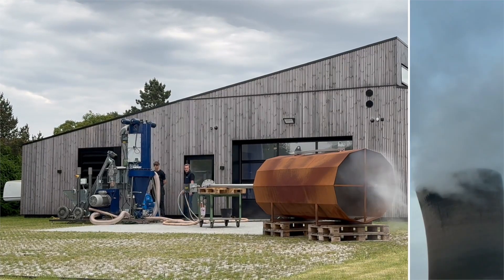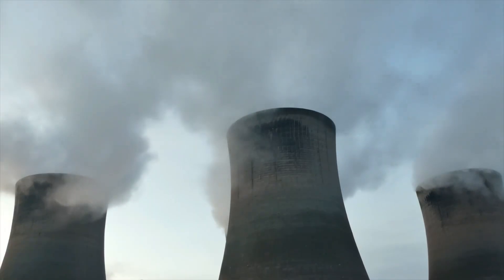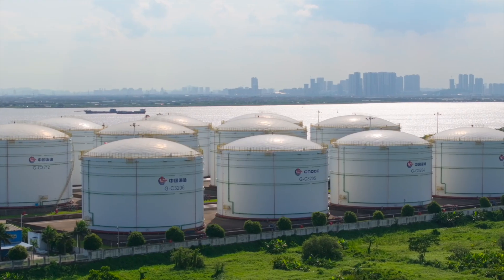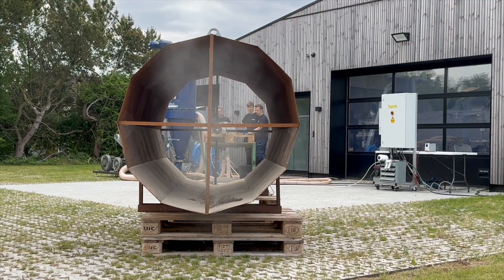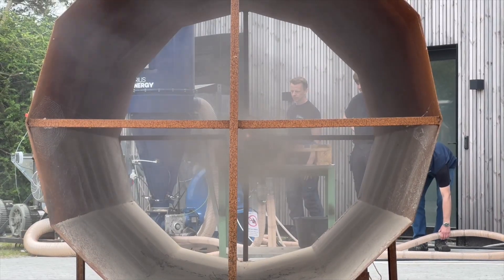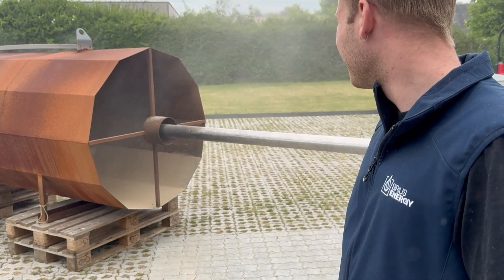Across the energy sector, the transition to greener technologies is gaining momentum. Yet many power plants still rely on fossil fuels during ignition, often because alternatives have been limited or too complex to implement.